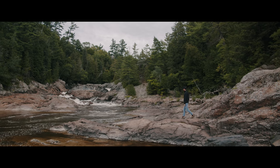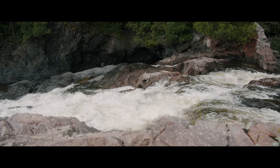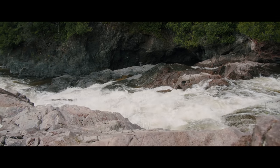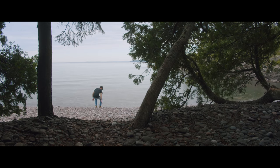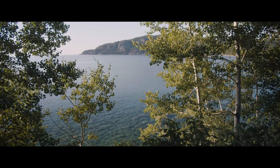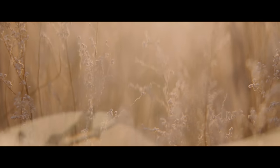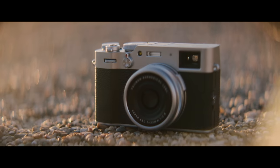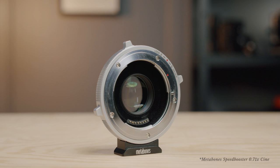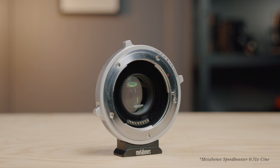This camera has kind of become the do-it-all for me. What I love about it is you can strip it down and use it handheld with just a lens, or you can build it out. I can still build this camera out and use it on some commercial productions. You've got to build it out, and the first thing I'll start with is the mount.